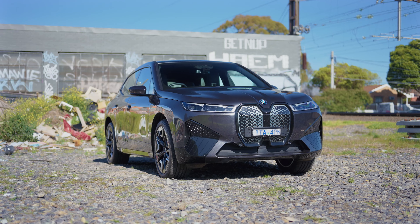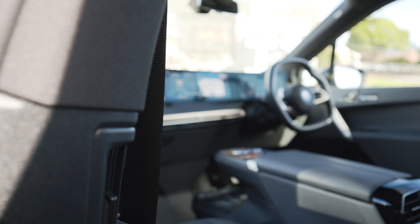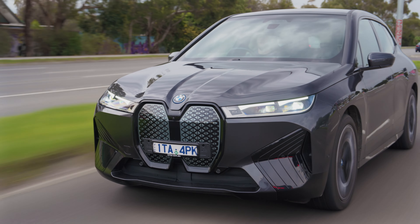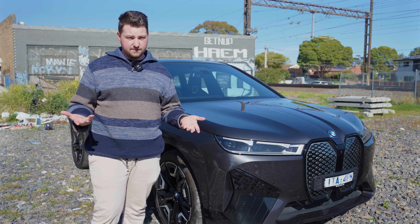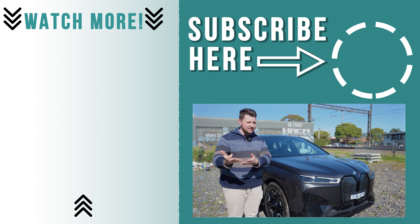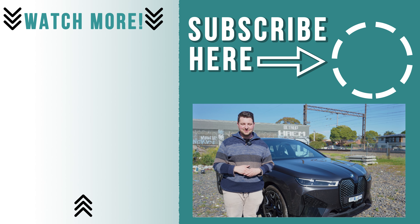Final thoughts on the new BMW iX — I want to keep it. This thing is sick. The exterior looks really, really cool. The interior is second to none and feels beautiful inside. The way this thing drives is very, very good — it's definitely more luxury car than sports car, but I'm guessing that's what the M60 is going to be for. Overall, for its price, it feels like a $200,000 car, and honestly it's as simple as that. Let me know what you think in the comments below. If you're looking to buy any sort of car, click the link below and compare the best finance deals at driver.com.au. Thank you guys very much for watching — I'll see you next week. Ciao for now.